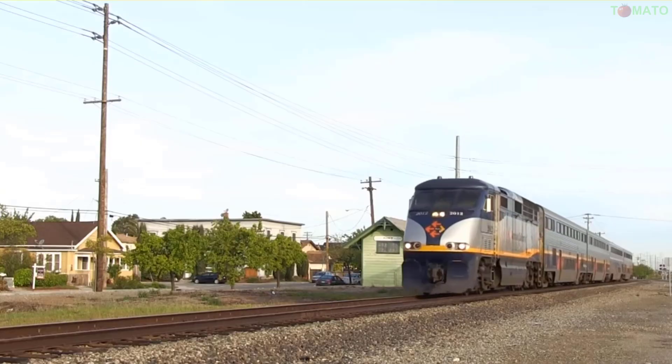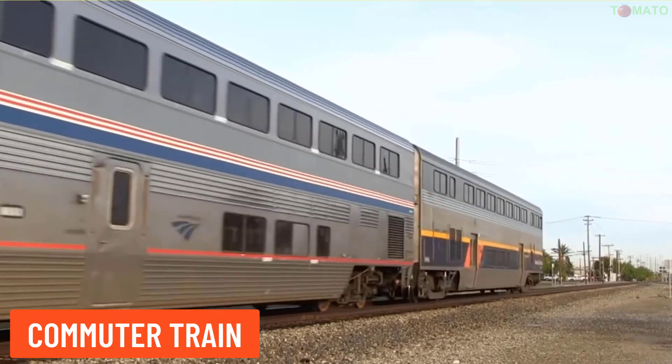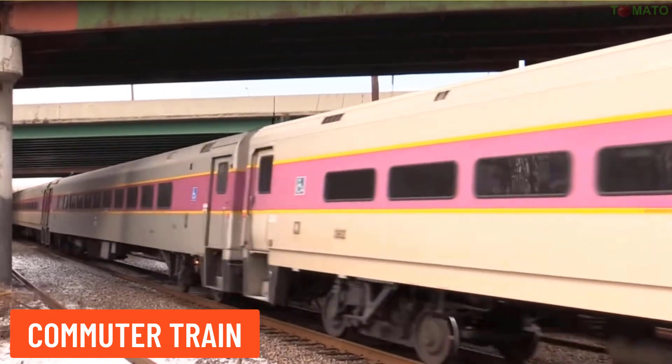Commuter train — this train is primarily used to transport passengers from suburban areas to the city center, serving daily commuters.